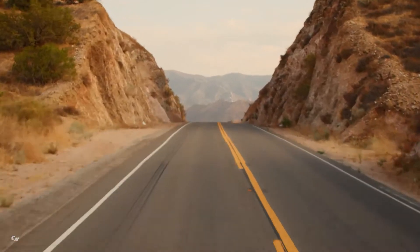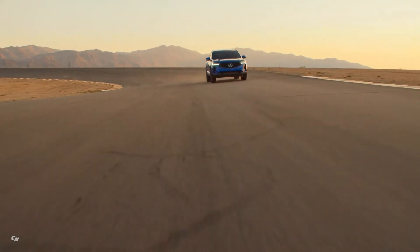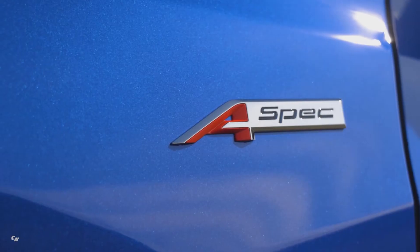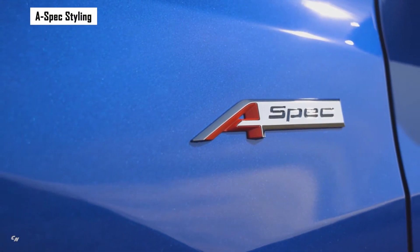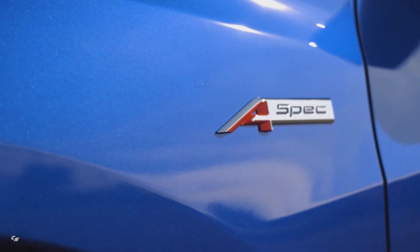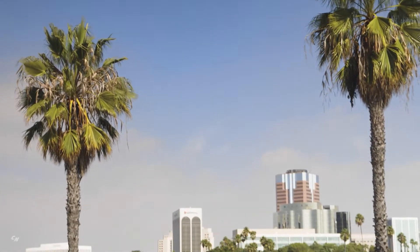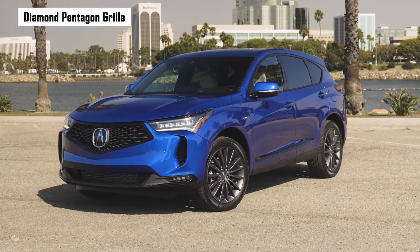With its sporty design and additional visual attitude, A-Spec is the most popular grade with RDX buyers under age 45. For 2022, RDX customers can now spec the A-Spec sport appearance package with either the feature-rich Technology Package or the line-topping features of the Advance Package, further expanding the RDX appeal upmarket.